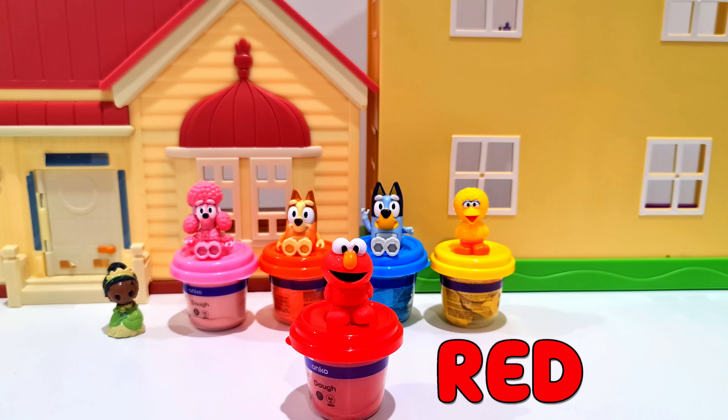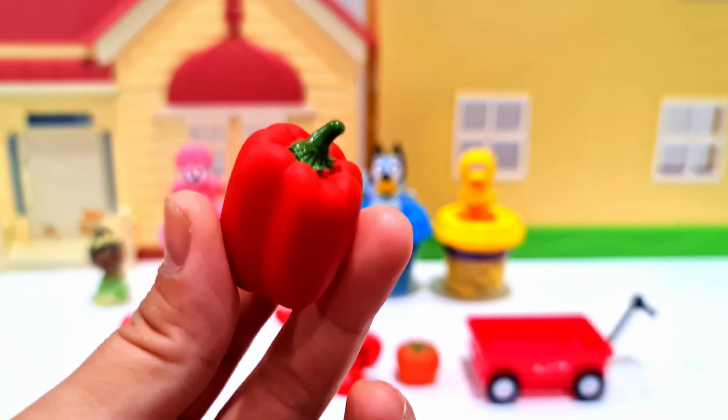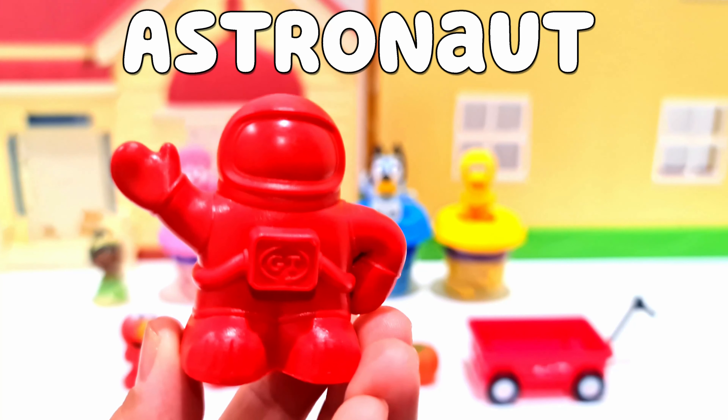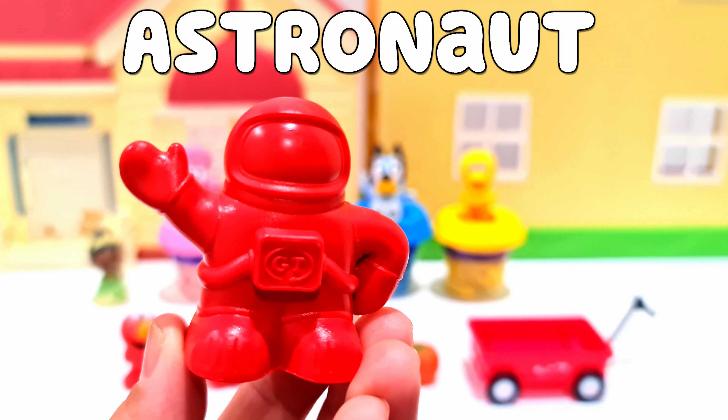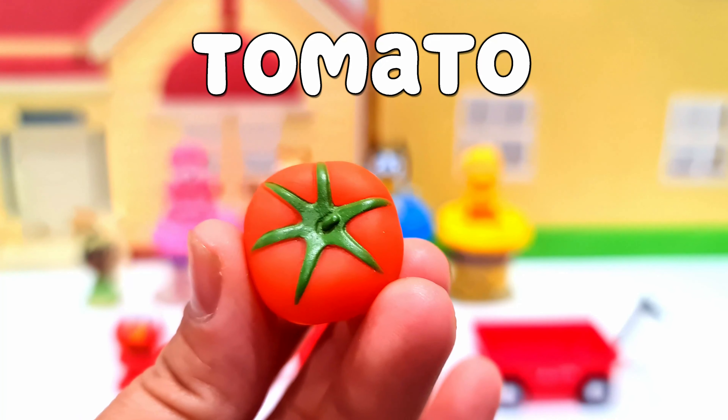Great! Next we have red, and then it's Elmo. There's four objects here with Elmo. We have a capsicum or bell pepper, an astronaut — you can see a space helmet there — and a tomato.